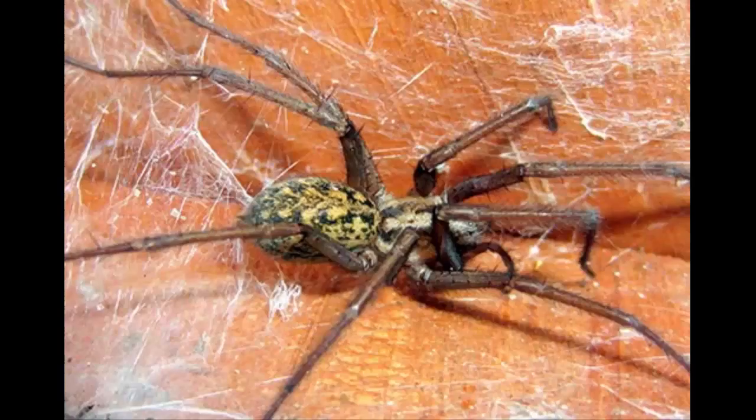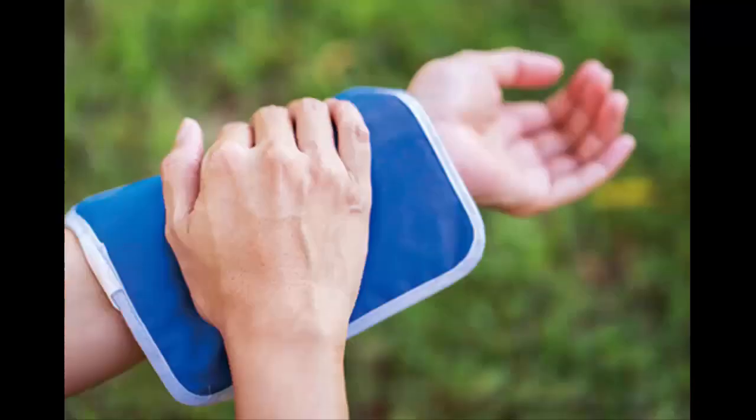Hobo Spider. At one point these were thought to be really dangerous, like the brown recluse, but the past 15 years of research says they're mostly harmless. You won't get much more than some redness, mild pain, and maybe some swelling. They're found in the Pacific Northwest, usually in places like wood piles and retaining walls. They often have a light stripe running down the middle of their bodies.